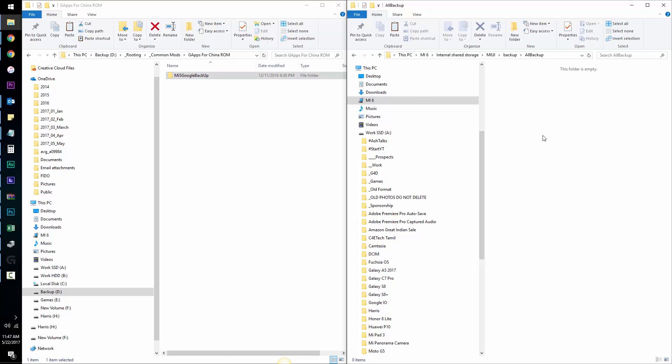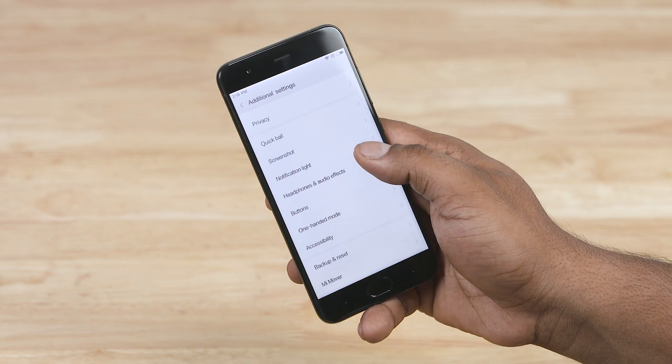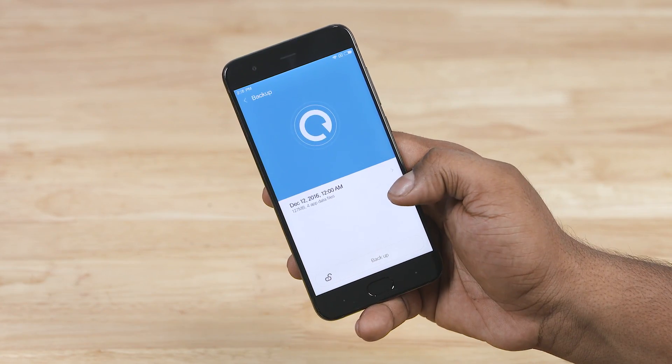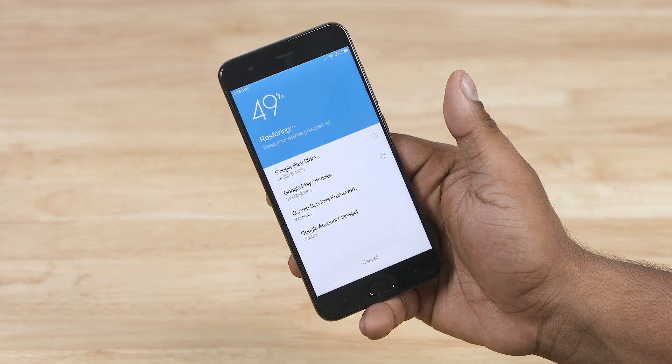Let's get back to the Xiaomi device — the Mi 6 in this case. Go to Settings, Additional Settings, select Backup and Reset, then Local Backups. Here you will find a December 2016 backup. Tap on it and hit Restore. Wait — it takes a few seconds. Once done, hit Reboot.